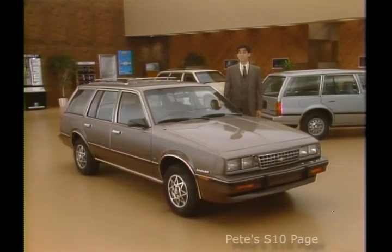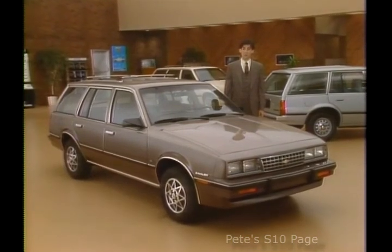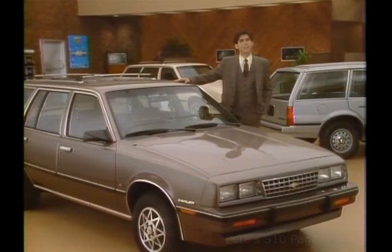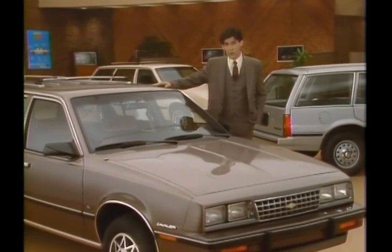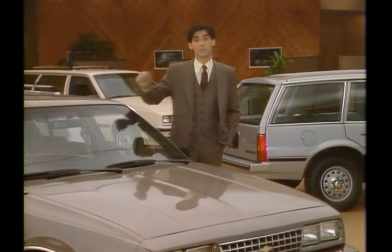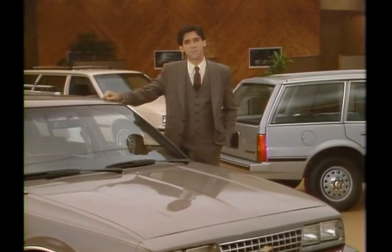Finally, to get the most out of your 7-point selling system walk-around, it's essential that you take your customer on a demonstration drive. It lets your prospects experience on the road Cavalier Wagon's major features and benefits and helps you close the sale. So follow every 7-point selling system presentation with a demonstration drive.